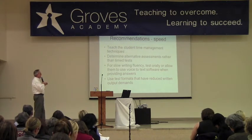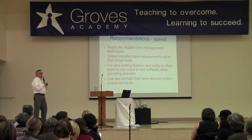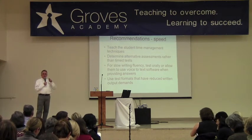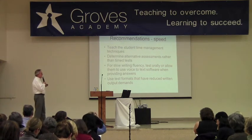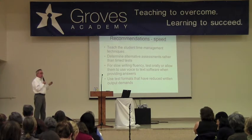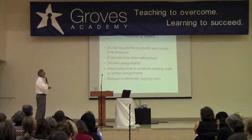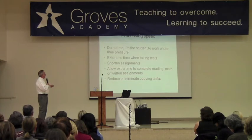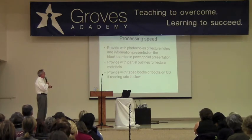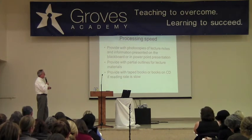For slow writing fluency, test orally or allow them to use voice-to-text software. For tests that require written responses, give them tests with reduced written output and also test them verbally. This does take more time on the part of the teacher, but taking them aside and saying, 'Tell me more about what you said on this question,' then grading them on both the verbal and written response is valuable. Reduce copying tasks and give them photocopies, lecture notes, or partial outlines, and books on CD if their reading rate is slow.